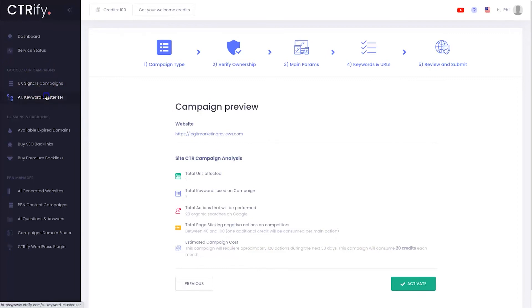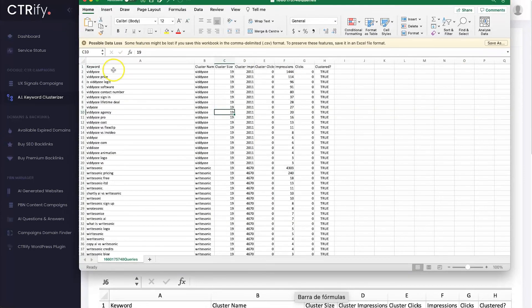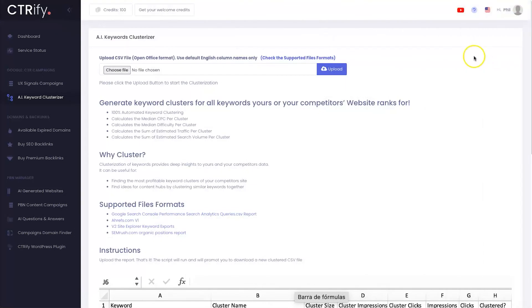If you also want to use the AI Keyword Clusterizer — it's a pretty cool name — you go to one of the recommended platforms, download either your keywords or your competitors' keywords, and it's going to cluster all your different keywords and put them in a downloadable report. I've gone ahead and done it for my website — you can see all the different keywords for each particular cluster, impressions, and so on. Keyword clustering is a massive thing at the moment and it takes literally about 10 seconds once you upload the file.